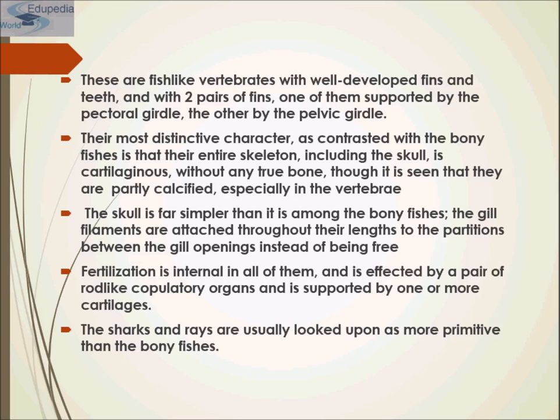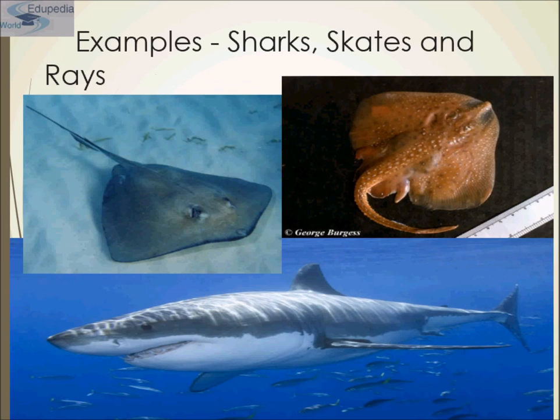These fish-like vertebrates have well-developed fins and teeth, with two pairs of fins — one supported by the pectoral girdle and the other by the pelvic girdle. Their most distinctive character, in contrast to bony fishes, is that their entire skeleton including the skull is cartilaginous. The gill filaments are attached throughout their length to the partition between the gill openings, instead of being free. Fertilization is internal in all of them, affected by a pair of rod-like copulatory organs supported by cartilage. Examples are sharks, skates, and rays.